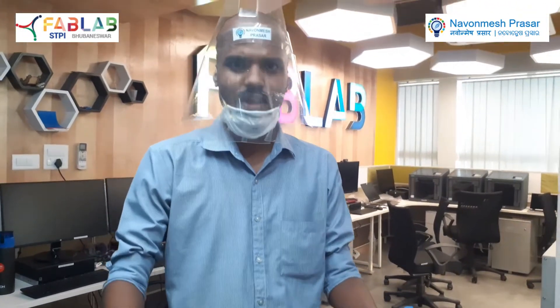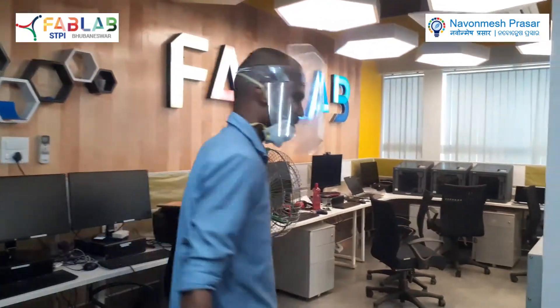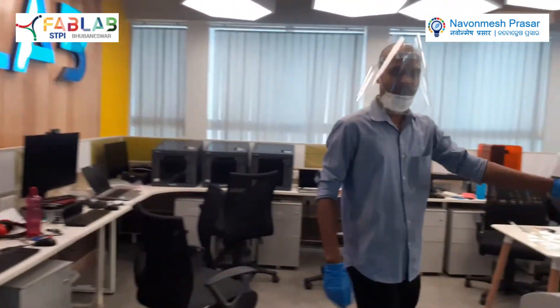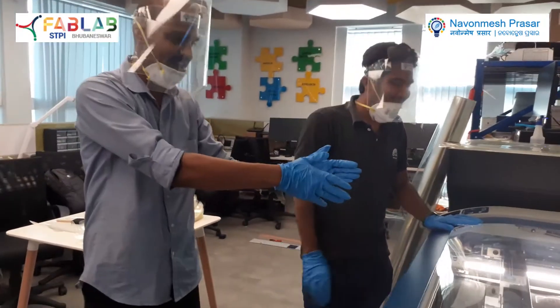The team of Navulmish Preserve Foundation is here at Fab Lab SCPI and we have started mass manufacturing with a shield. Let's go to our facility here. With us is Mr. Shishan Sahu who is working here with the resin cutting machine.